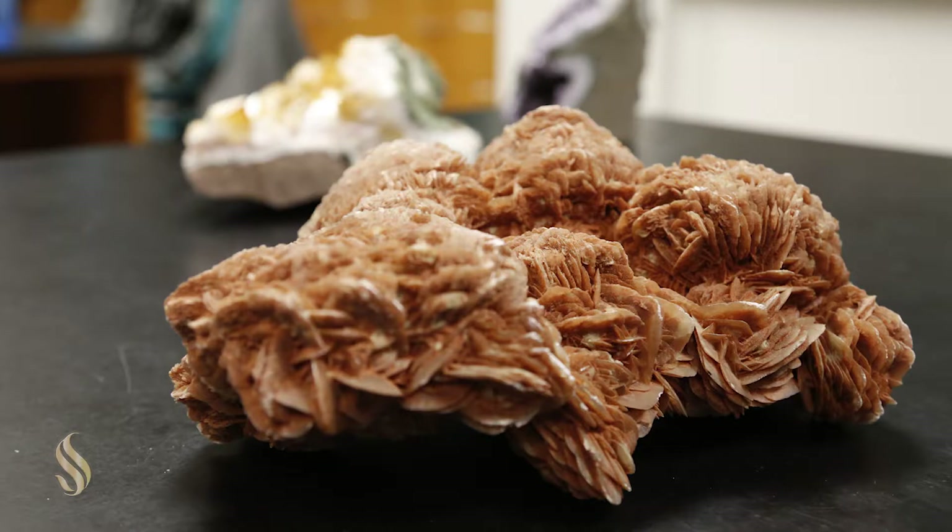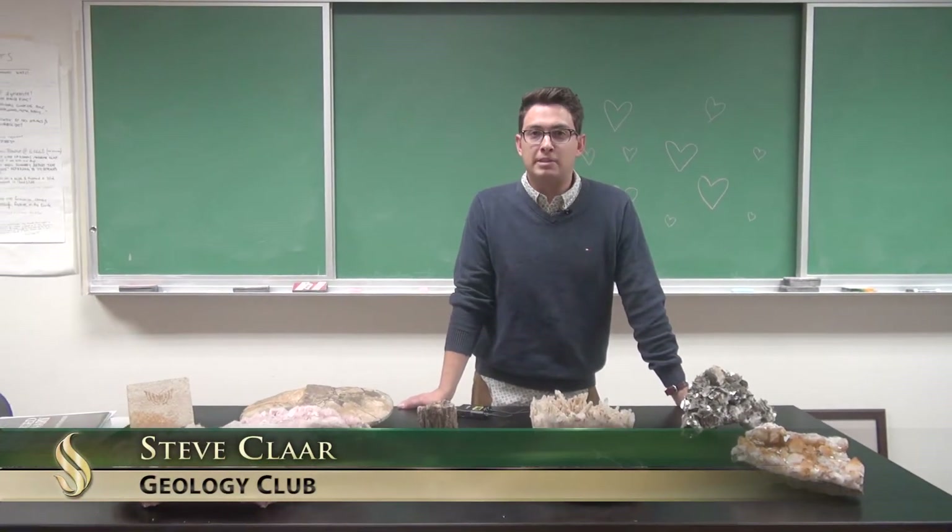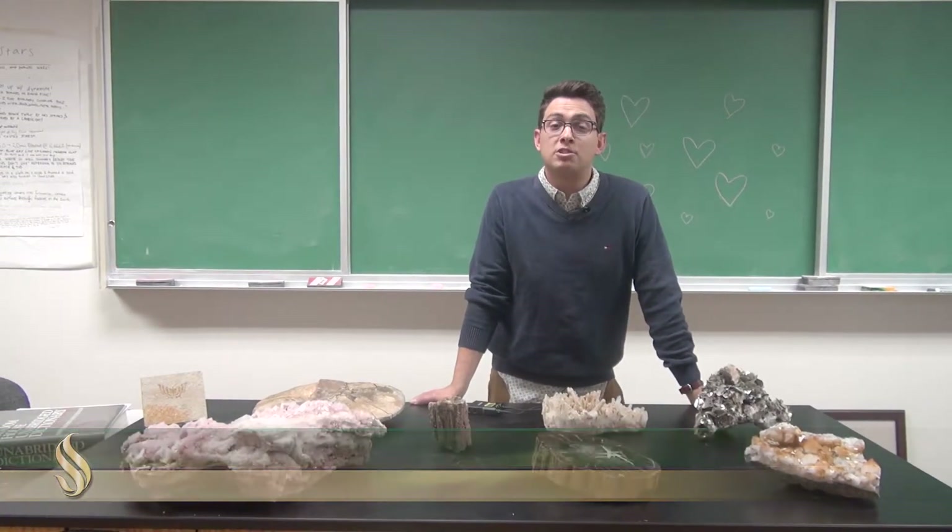Within the department, each class usually takes one to two field trips during the semester. For example, a couple weeks ago we went down to Long Valley Caldera with our igneous petrology class.